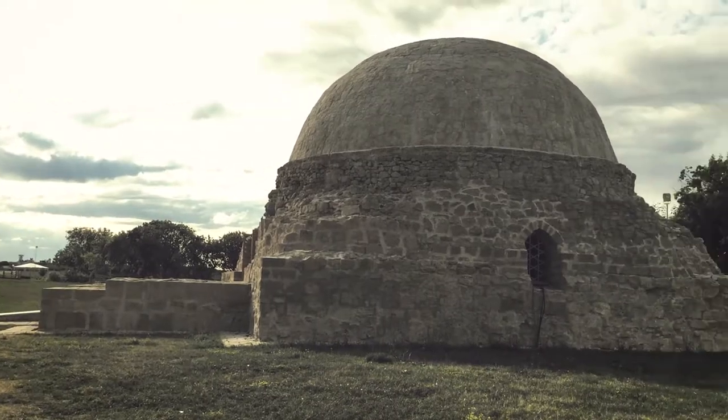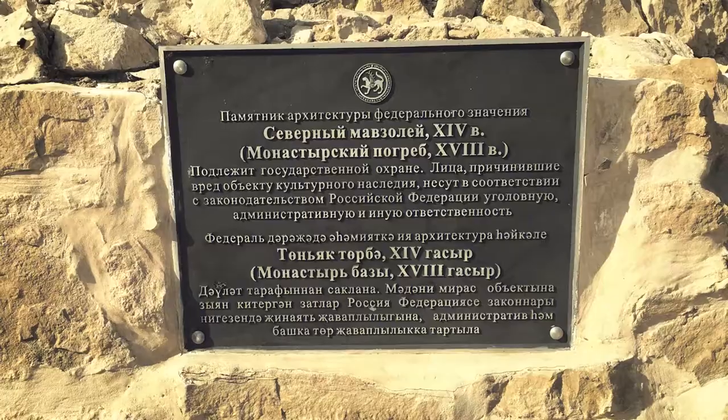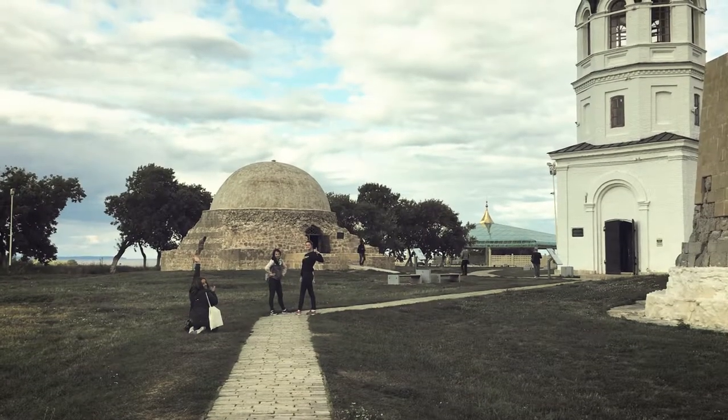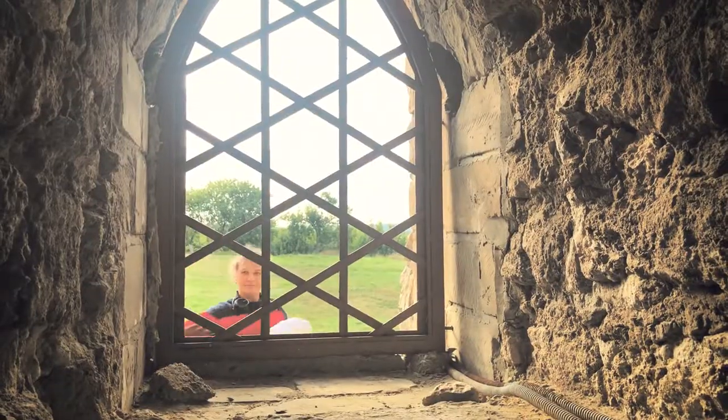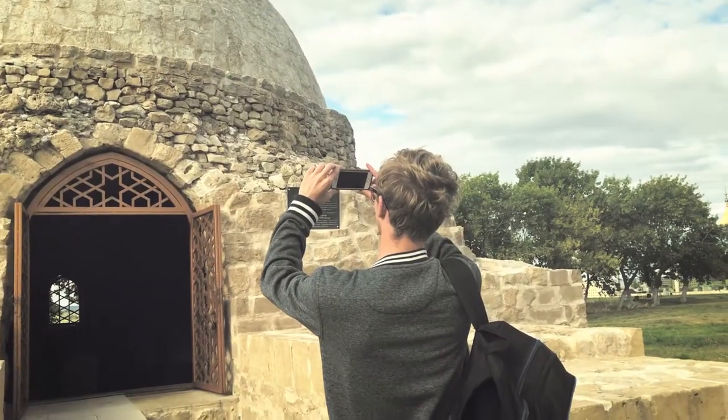The historic monument in front of us is the Northern Mausoleum. It was built in the 1430s. The mausoleum was the family burial vault of a Bulgar family. At the beginning of the 18th century, it was used by the monks of the Assumption Church as a cellar.